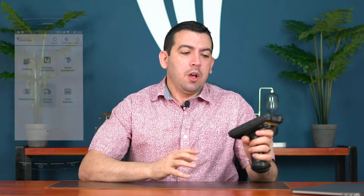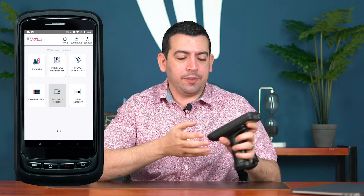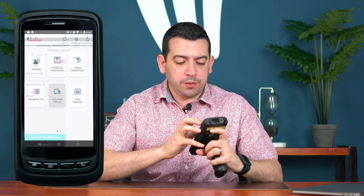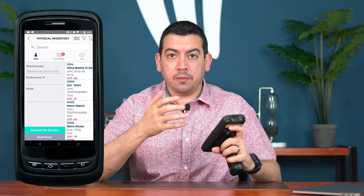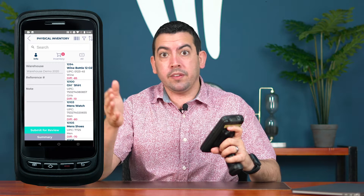Doing physical inventory at your warehouse or your DSD trucks will help you keep control not only of your stock information, but also making sure that your entire inventory is accounted for and see if there's any missing items that you maybe just lost track of. Within the app — this is an Android integrated device with a scanner — we'll go to physical inventory and select the warehouse we want to work with. This can be either the main warehouse or your DSD trucks.